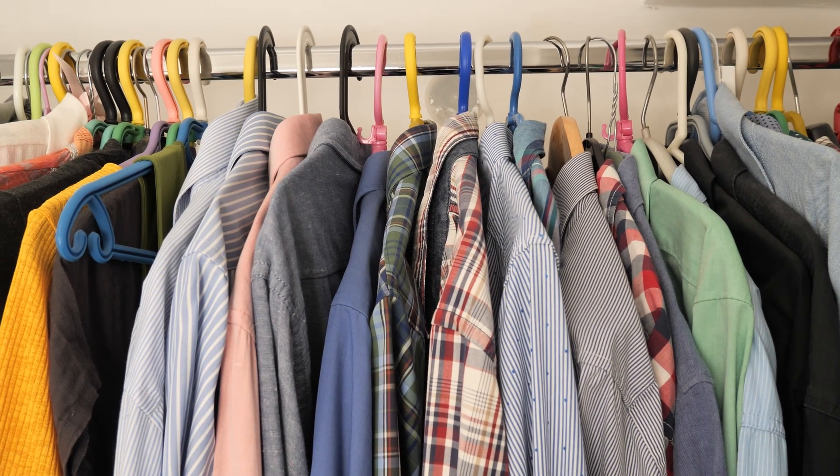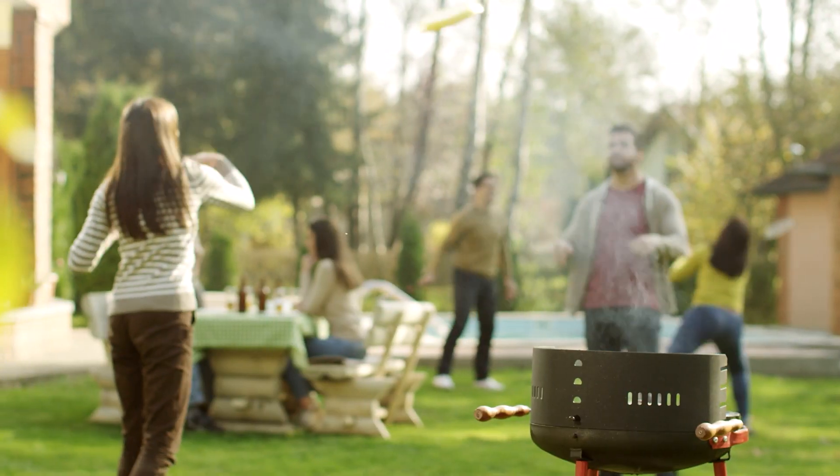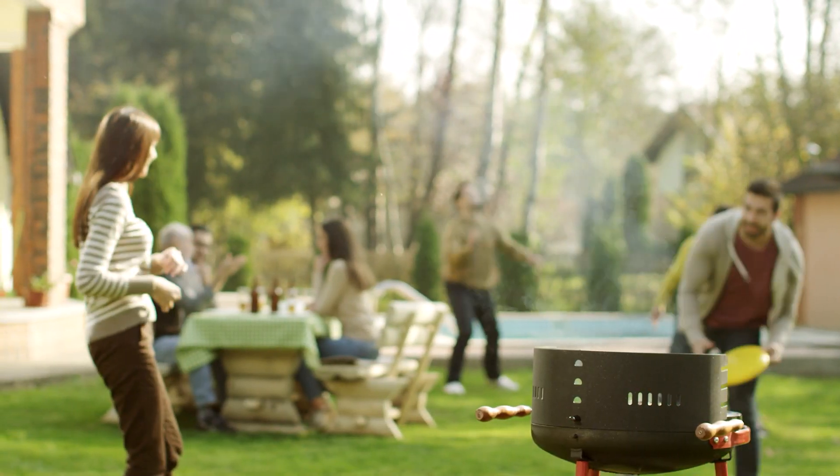Number two, dress. Mosquitoes are most attracted to dark clothing. Wear closed-toe shoes, light colors, and loose-fitting long sleeves and pants to keep your skin protected.